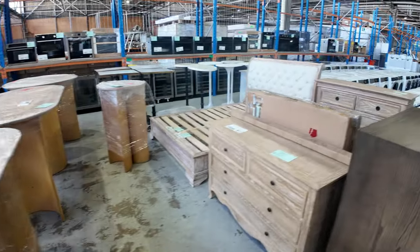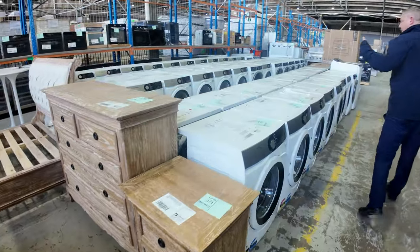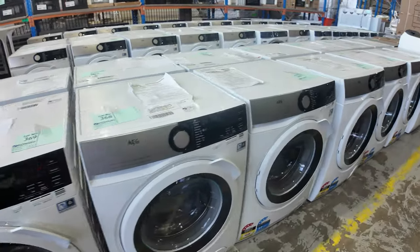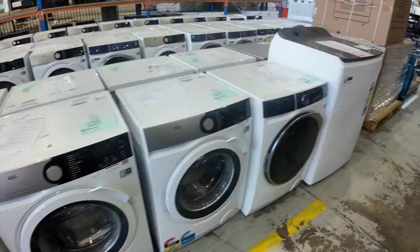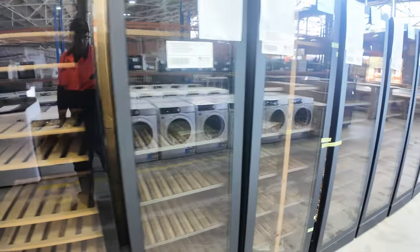Also some French Provincial bedroom furniture. Lots and lots of beautiful front-load washing machines from AEG and Electrolux, and there's probably a couple of heat pump dryers mixed in there as well. On the other side, we've got a great big wall of six-foot Vintec wine fridges, all with 12-month factory warranty. Really nice units.